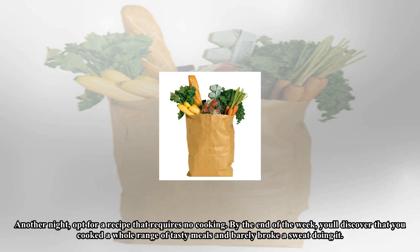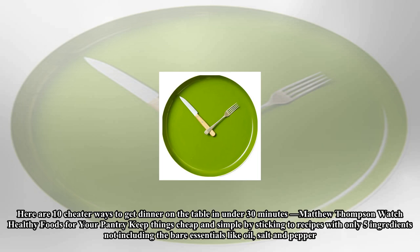By the end of the week you'll discover that you cooked a whole range of tasty meals and barely broke a sweat doing it. Here are 10 cheater ways to get dinner on the table in under 30 minutes.